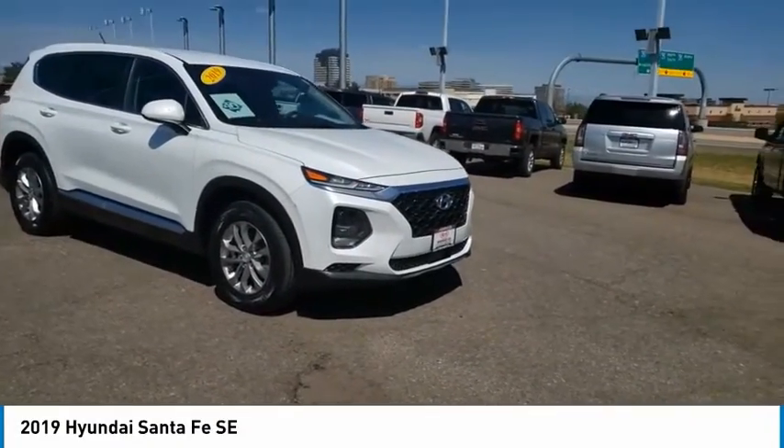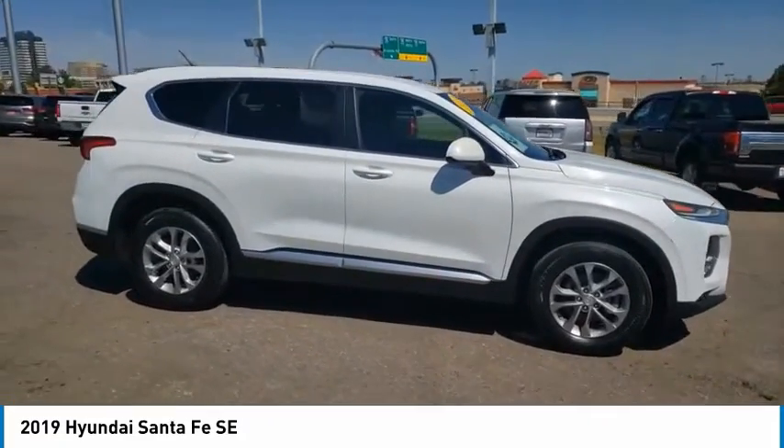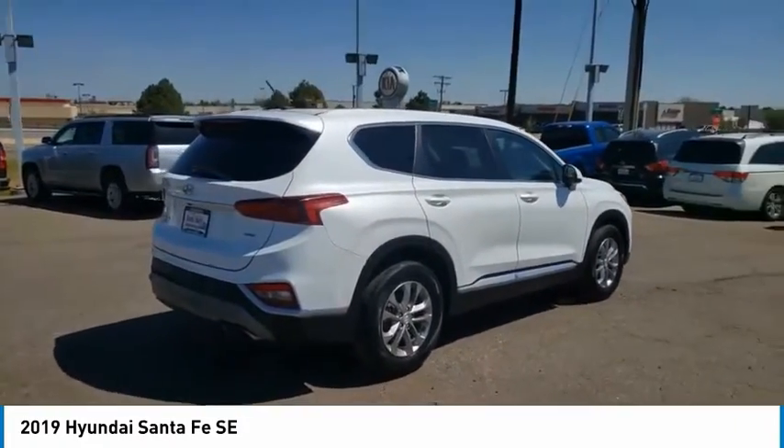Make a great choice today with the 2019 Santa Fe. Style, quality, performance, value. Need we say more? This vehicle has less than 35,000 miles. Here are some of this vehicle's great options.